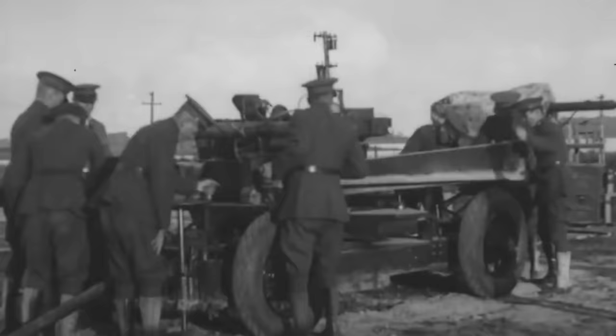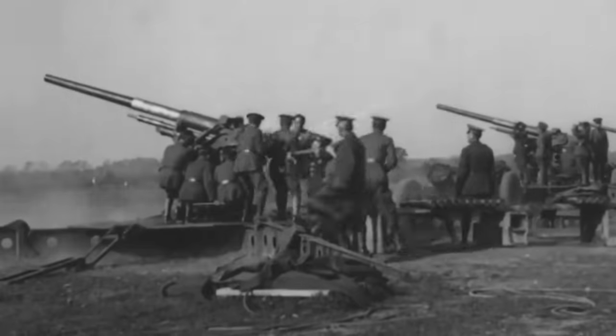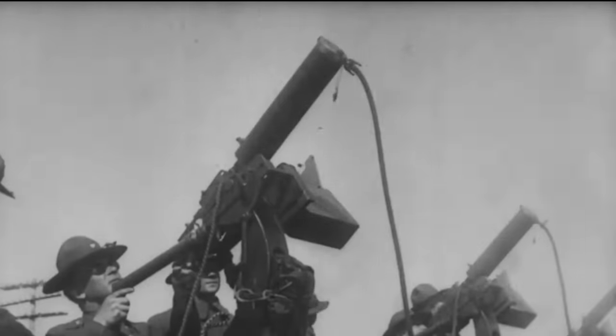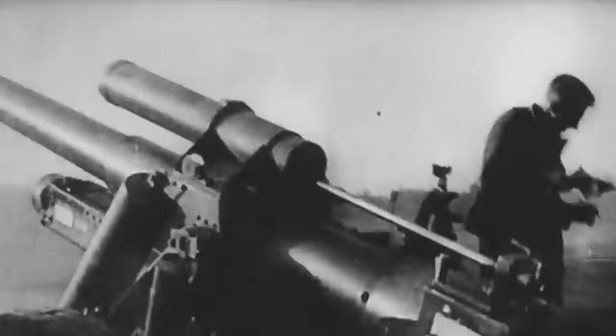Respectable firms like Krupp and Erhardt, which would later become Rheinmetall, then developed their own versions. Although both models experienced moderate success and saw extensive action in the war's later stages, neither had a significant impact on the development of the legendary 8.8-centimeter flak — a weapon that would ultimately carve out a name for itself.